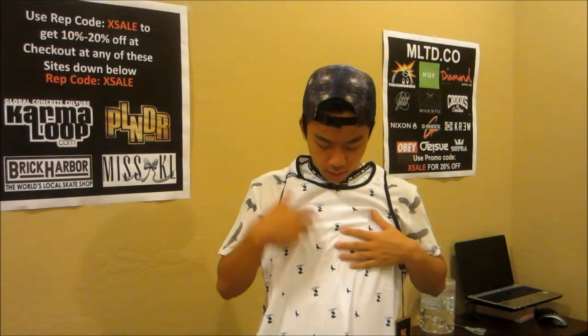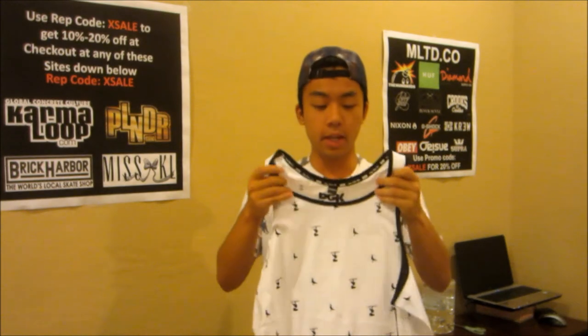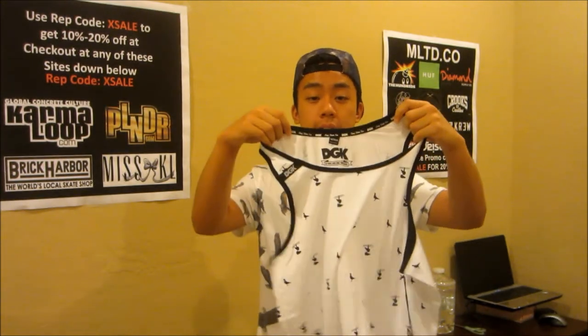The first item I got is called the Iconic Tank in white — it's by DGK, also known as Dirty Ghetto Kid. The design features some pigeons with a diagonal pattern, and there are sneakers hanging on telephone poles. The rims of the tank top bring out the design on the front and back, so it's a front and back design — really dope.